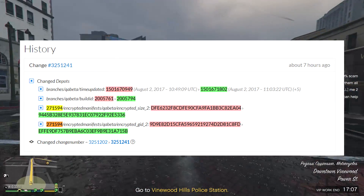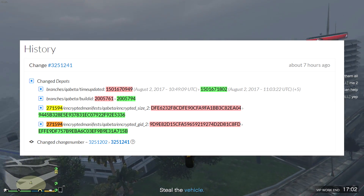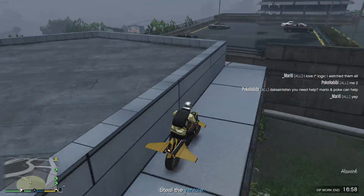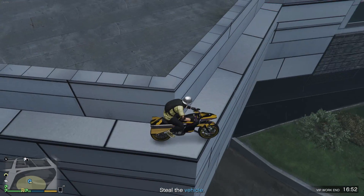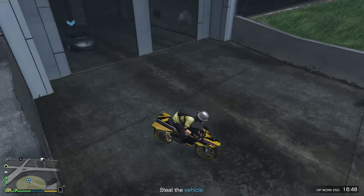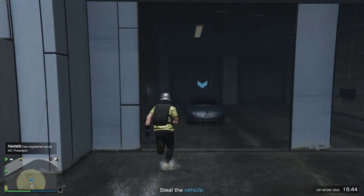So what does this mean? Does this mean an update is coming really soon, like in the next week or two? Not necessarily. The drip feeding of the cars is still going on — we still have three cars left: the XA-21, the Ardent, and the Night Shark. So obviously they're not going to do anything until those are out in the GTA Online world.